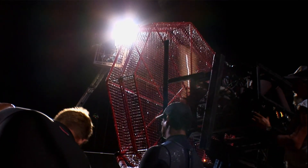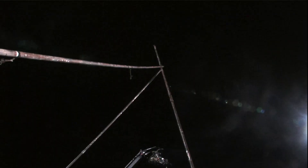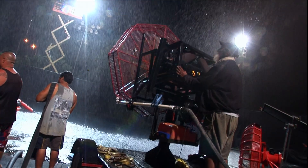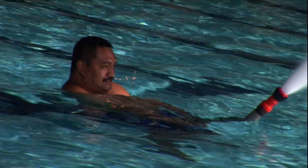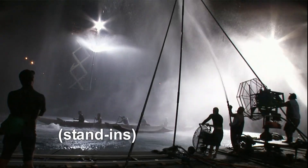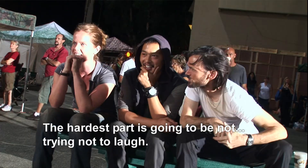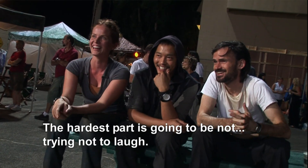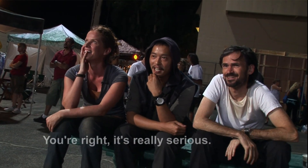Here comes the rain. The hardest part is going to be — try not to wrap. It's really scary. It looked great.